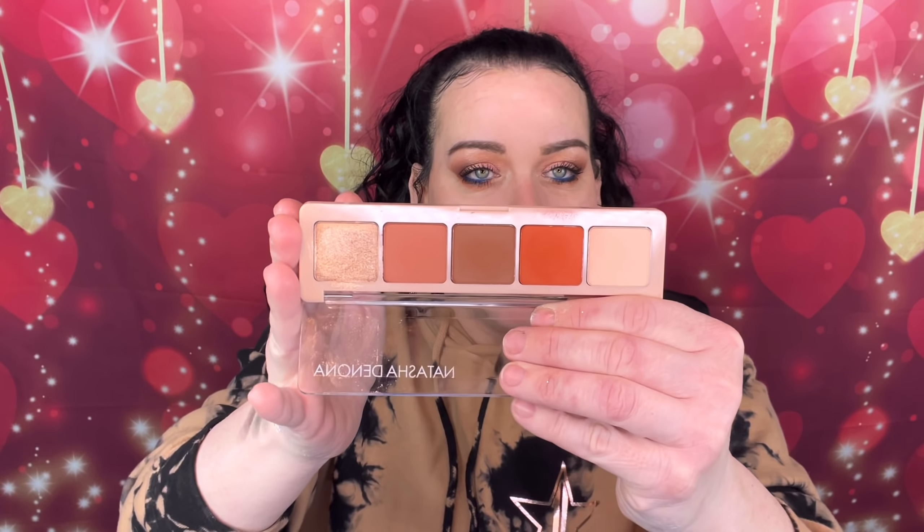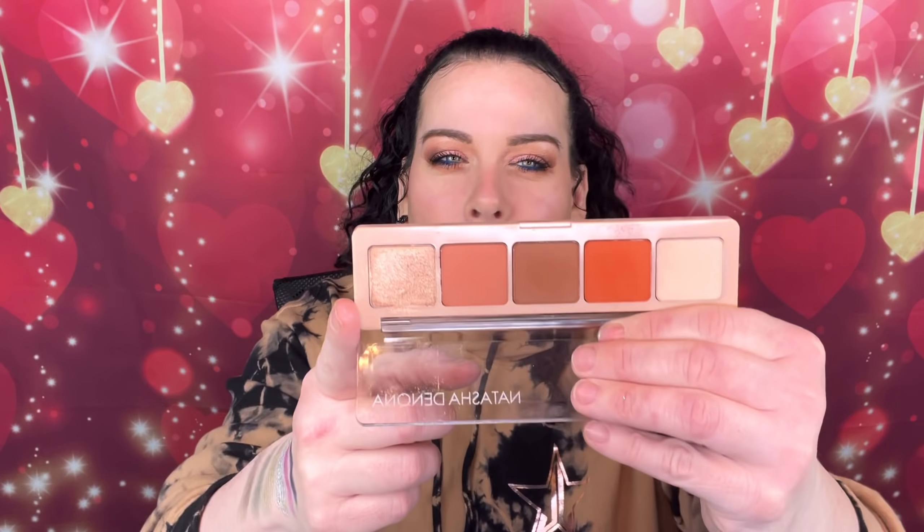Then we have the Peak palette — this was a Boxycharm exclusive. It's a good palette, but not like her other formula. I like it, but it's not as good as her other palettes — it feels like they changed up the formula. But I like it for the color.